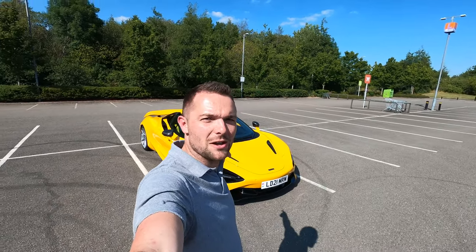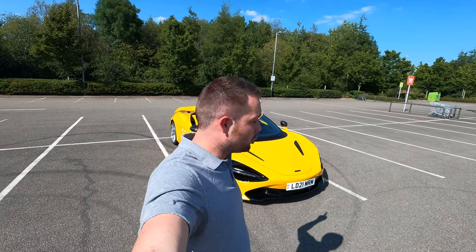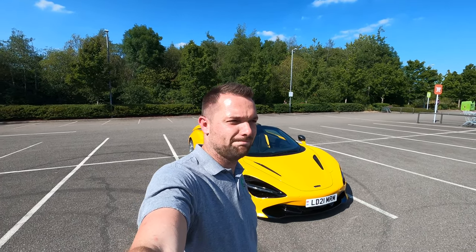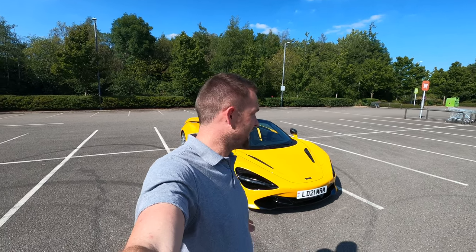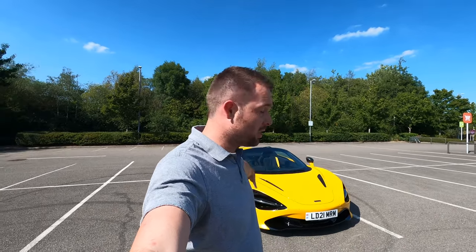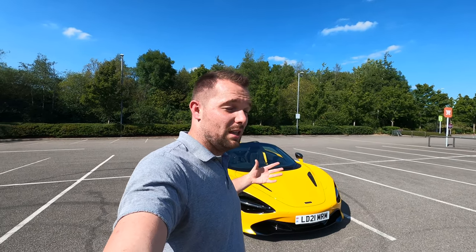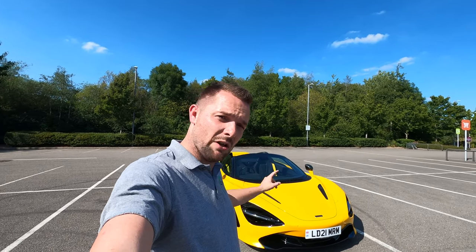Hi guys, welcome back to Ridewick TV. As you can tell by the bright yellow car behind me, today's pretty ridiculous because I have just been down to McLaren in Woking and picked up their 720S Spider press car. They're words that I never in a million years thought I'd be saying. I've got that car for five days and it's my only means of transport.